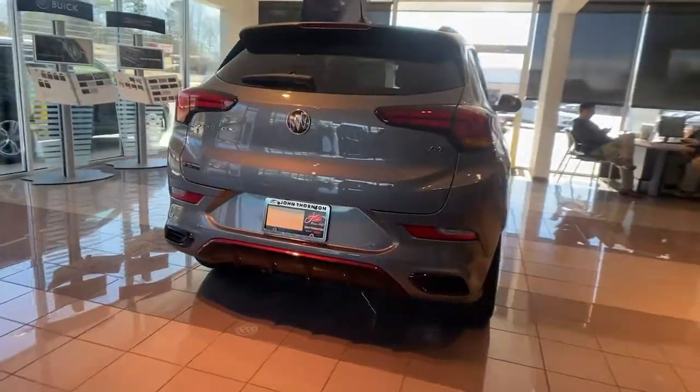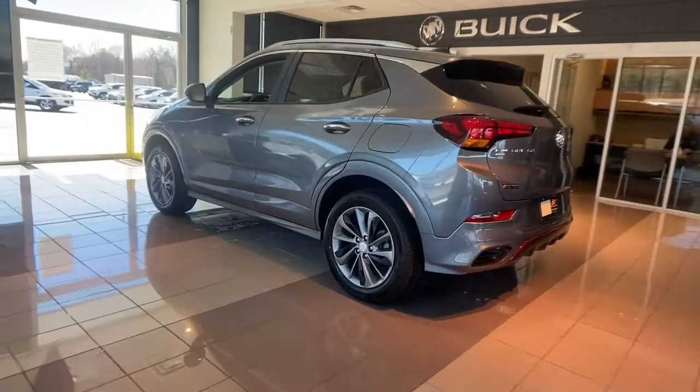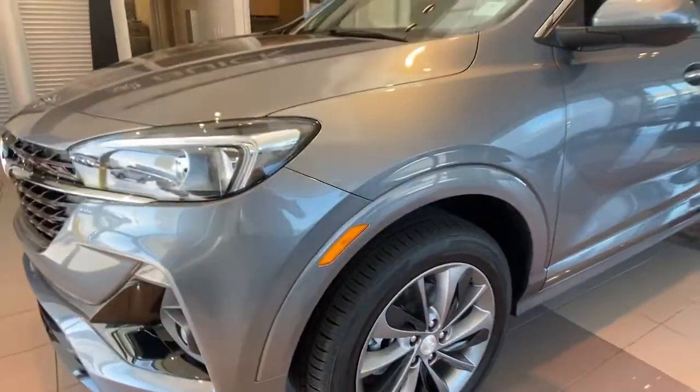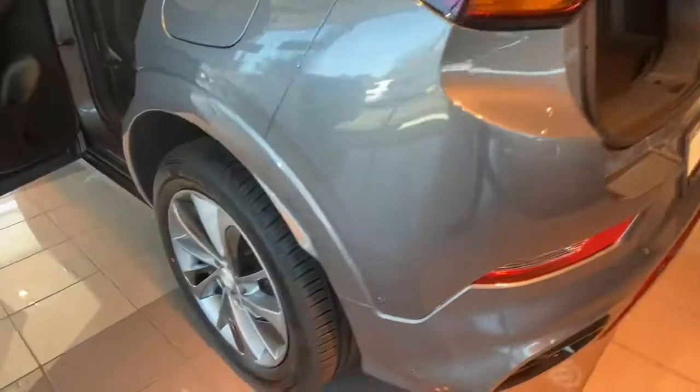These are just some of the great options this vehicle comes with: sun moonroof, heated driver's seat, keyless entry, power liftgate, fog lamps, aluminum wheels, electronic stability control, trip computer, bucket seats, power windows.